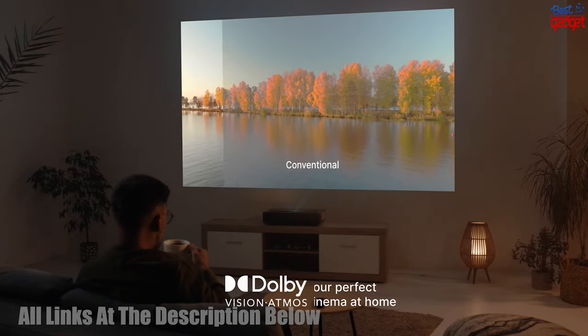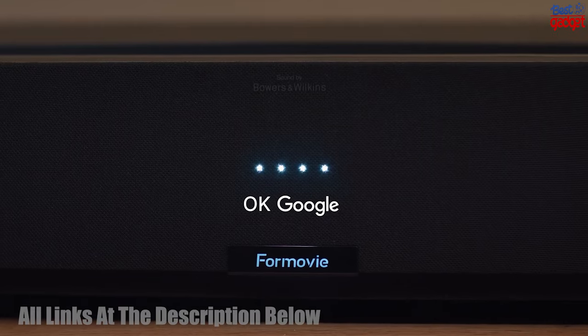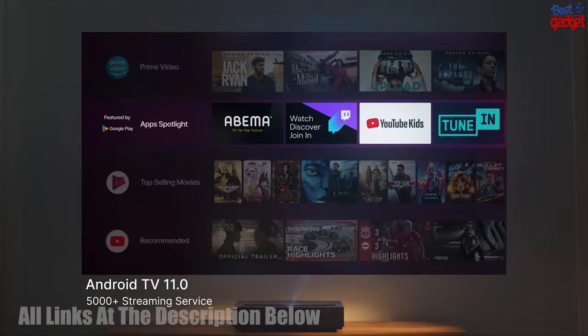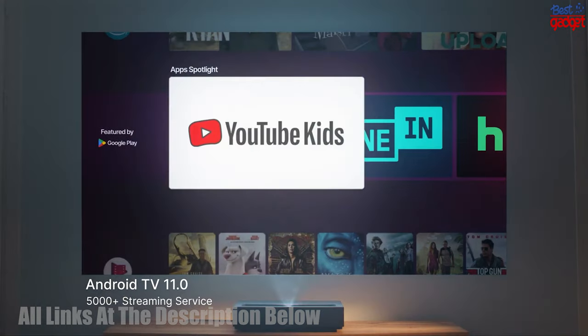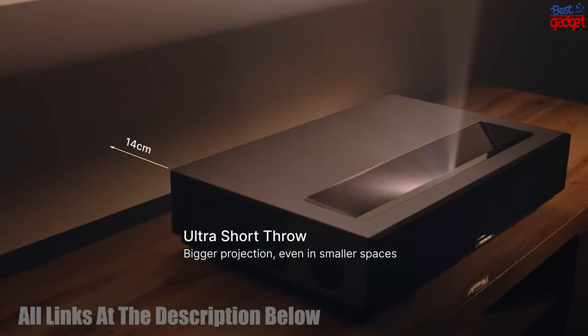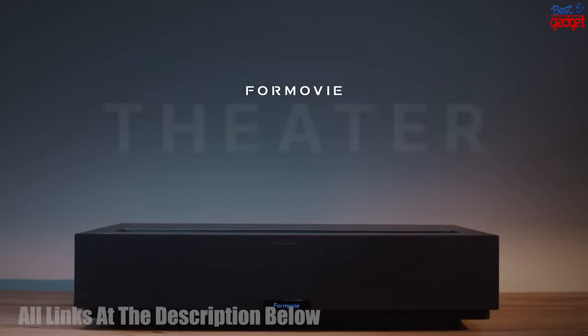Additionally, the Fengmi T1 Global Laser TV Ultra Short Throw Projector is equipped with dual 15W speakers for an immersive audio experience. With its ultra-short throw design, the Fengmi T1 is the perfect choice for any movie theater or home theater.